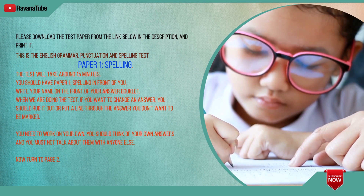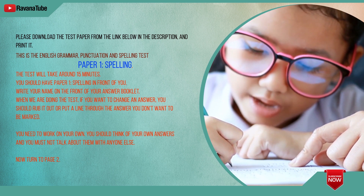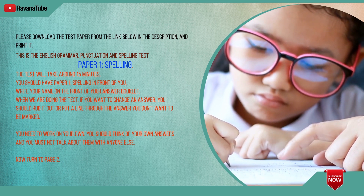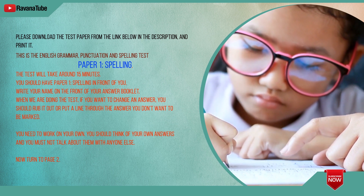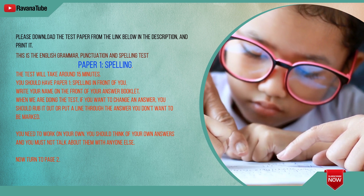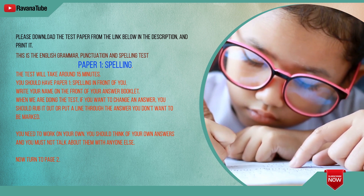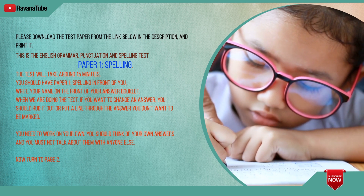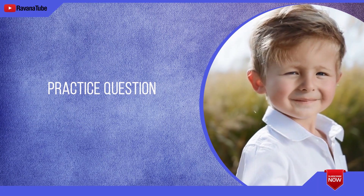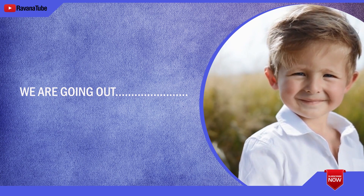The test will take around 15 minutes. You should have Paper 1 Spelling in front of you. Write your name on the front of your answer booklet. When we are doing the test, if you want to change an answer, you should rub it out or put a line through the answer you don't want to be marked. You need to work on your own. You should think of your own answers and you must not talk about them with anyone else. Now turn to page 2. Practice Question: The word is today. We are going out today. The word is today.